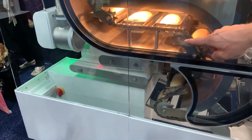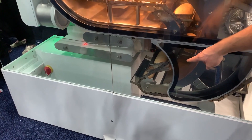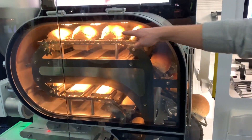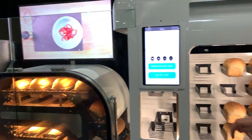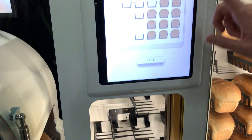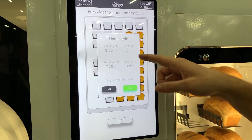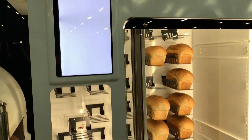Every six minutes the door opens for forming, and it'll take an hour and turn into a log. It drops into the pan, then it'll go and proof and bake. When it comes out on the back side, it'll go tilted and place into a tray. The customer can come here, choose whatever loaf they want, get all the information on the loaf — this one was made two minutes ago — say yes, and it'll grab that loaf and give it to the customer.